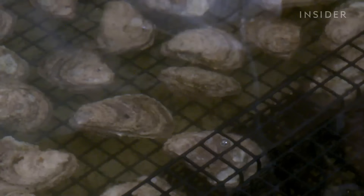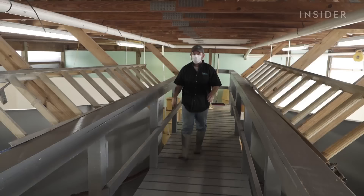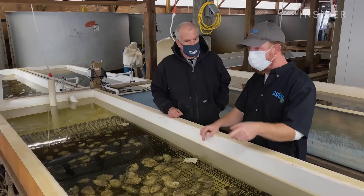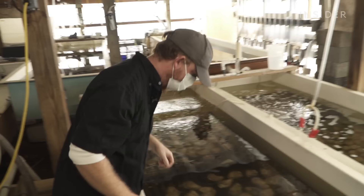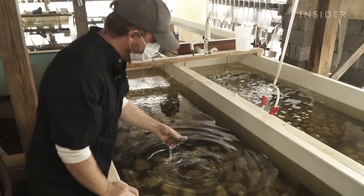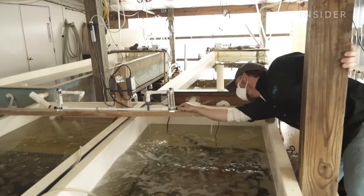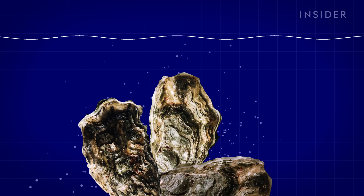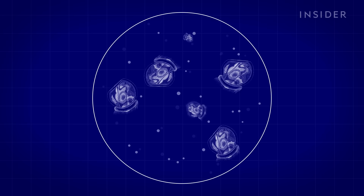Farming an oyster begins in the hatchery. Here, biologist Chris Smith puts 3,000 adult oysters into a shallow tank called a spawning table. Then he artificially creates the conditions that cause oysters to spawn by controlling the temperature in the tanks — it's the all-you-can-eat buffet getting them ready to spawn. When the oysters spawn, they release their eggs and sperm directly into the water, which are then put into tanks where they turn into oyster larvae.